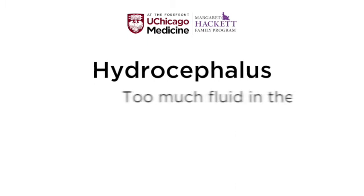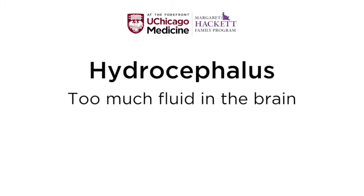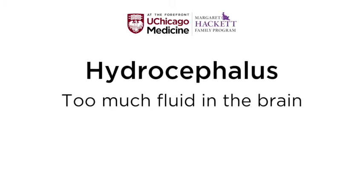Hydrocephalus is the Greek word for too much fluid in the brain. The brain makes fluid and allows it to circulate around the brain and into the spine. We're getting closer and closer to being able to make the fluid either not be made or made in a way that we can control.